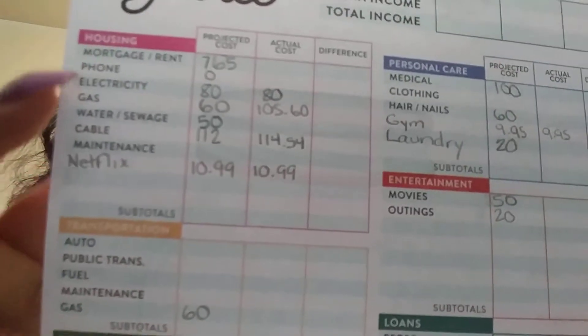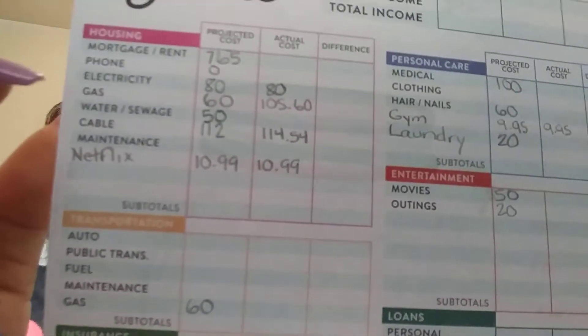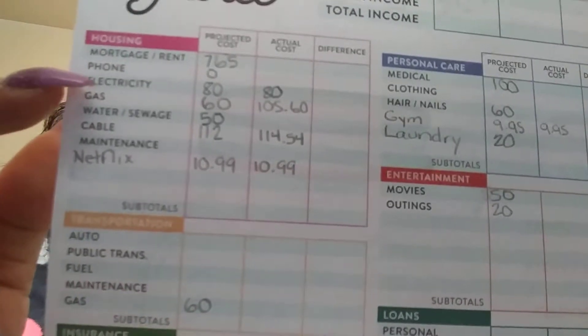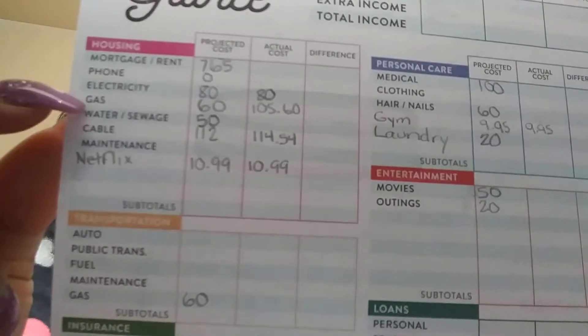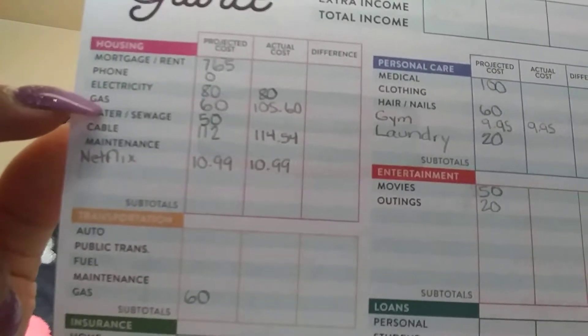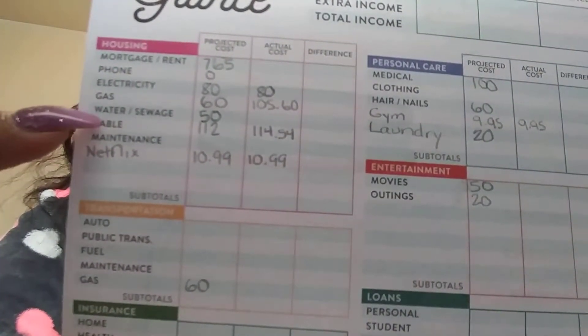This one starts off with housing. I have my rent. I don't pay anything for my cell phone bill right now for me and my son — I'm actually ahead. Electricity is the same amount every single month. Gas I thought would be about $60, but it's actually $102. Water and sewer is included in my rent — it's $713 per month — so when we pay our bill it's all included. I'm going to take that off.